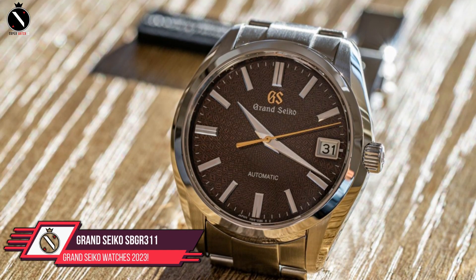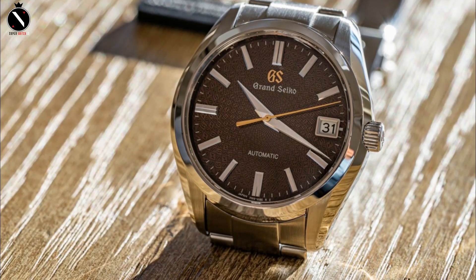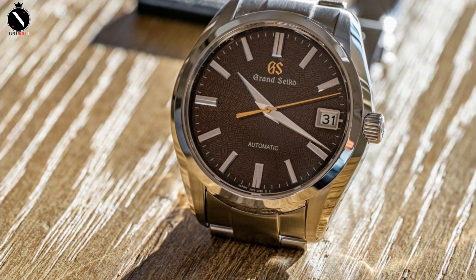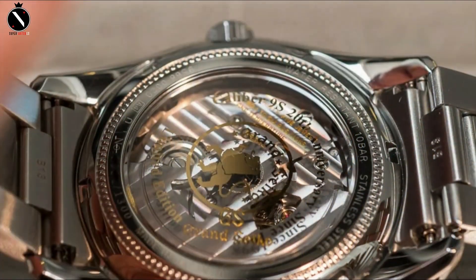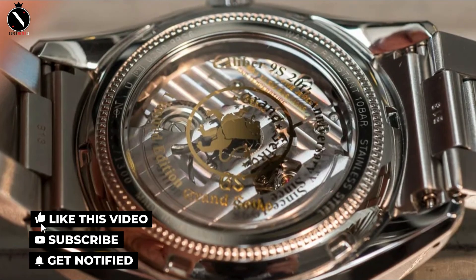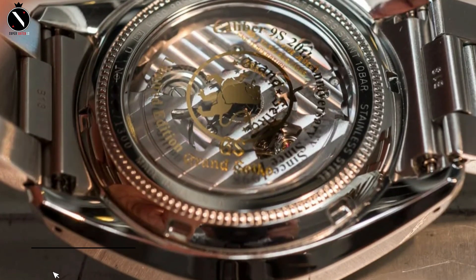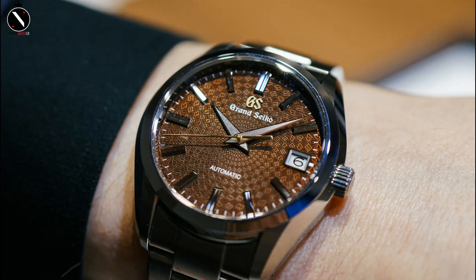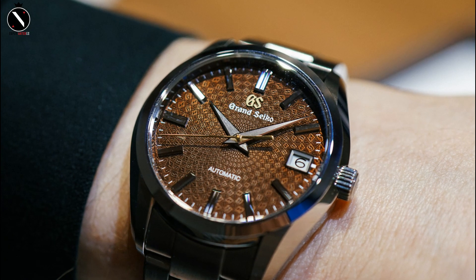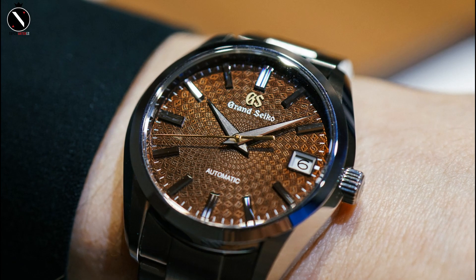Number 1: Grand Seiko SBGR311. The new Grand Seiko SBGR311, commonly known as the SBGR311G, features a beautiful sapphire backplate and an updated mechanism. The professional watchmakers at Seiko obviously spent many hours caring for this special edition watch. In an effort to compete with the Swiss, who dominated the watch market for decades, Grand Seiko was launched in the 1960s.